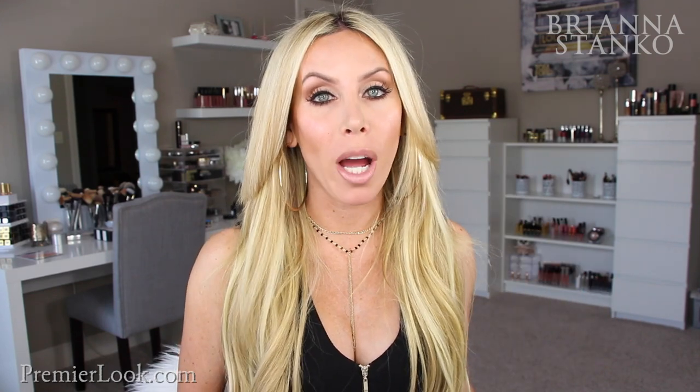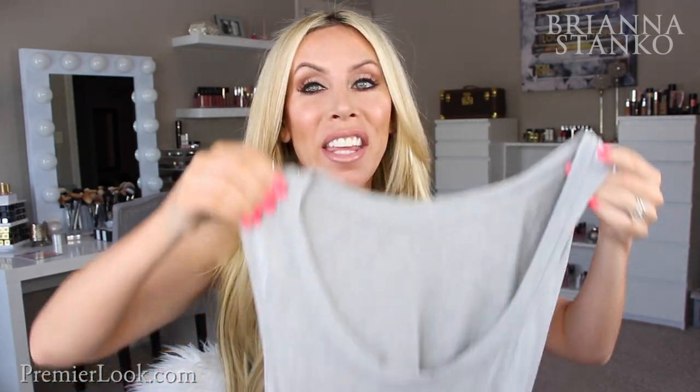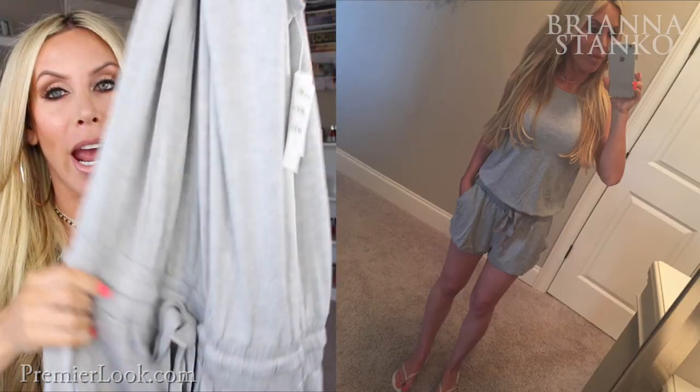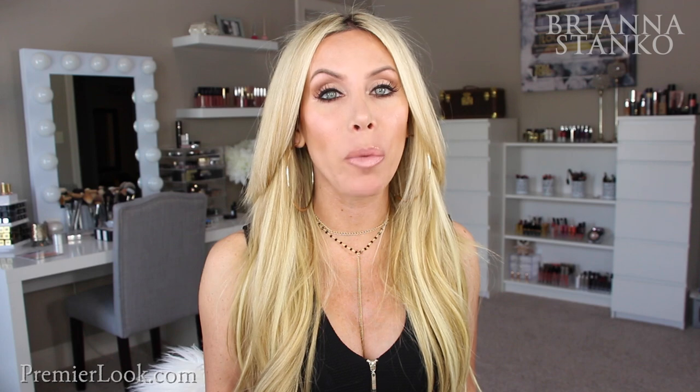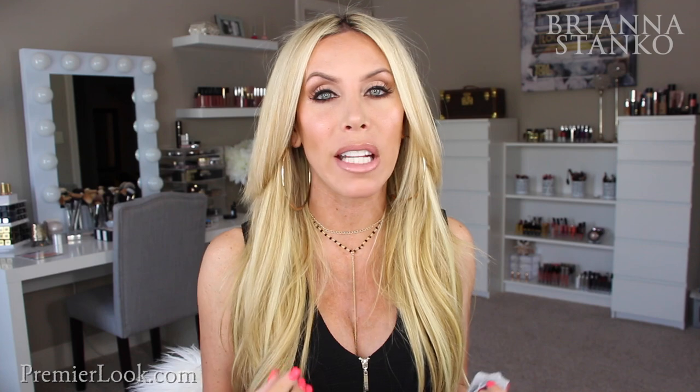If you want to feel like you're wearing your pajamas out in public, you need to get this. It's the softest romper ever — a gray tank-style romper with a cinched tie around the waist, shorts, and pocket details on the side. This feels like you're wearing pajamas, it is so soft. You can easily wear this with flip-flops or sneakers. It's so versatile, cute, and comfortable. This is by the brand Stem, and they always have the softest things.